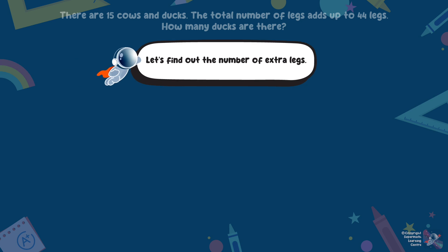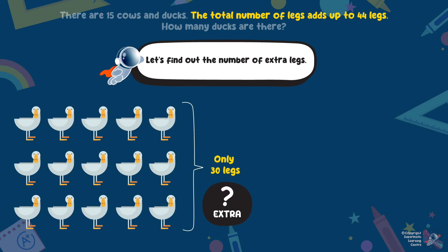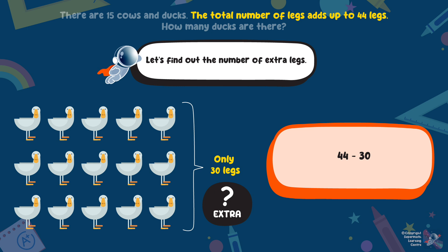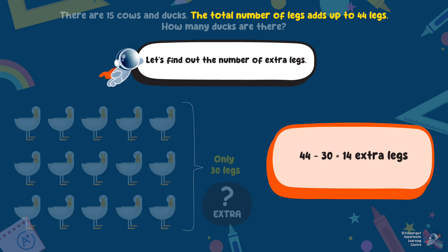Let's find out the number of extra legs we need. The question mentions that the total number of legs is 44 legs. 44 minus 30 will give you 14 extra legs. These 14 extra legs come from cows.